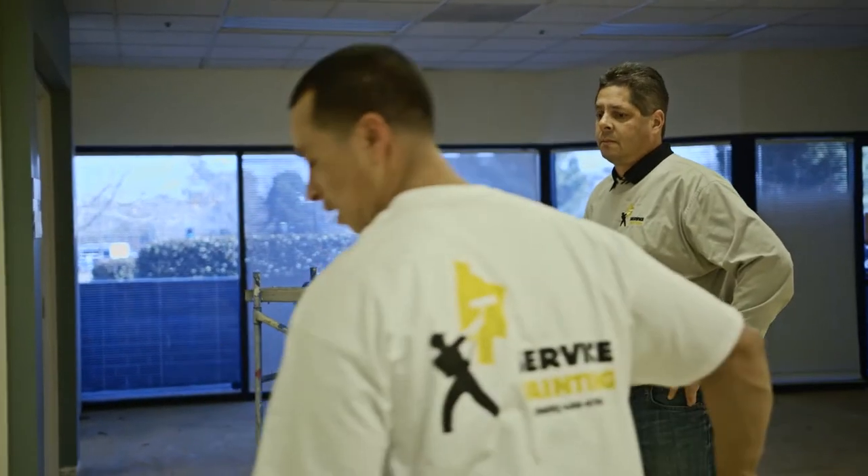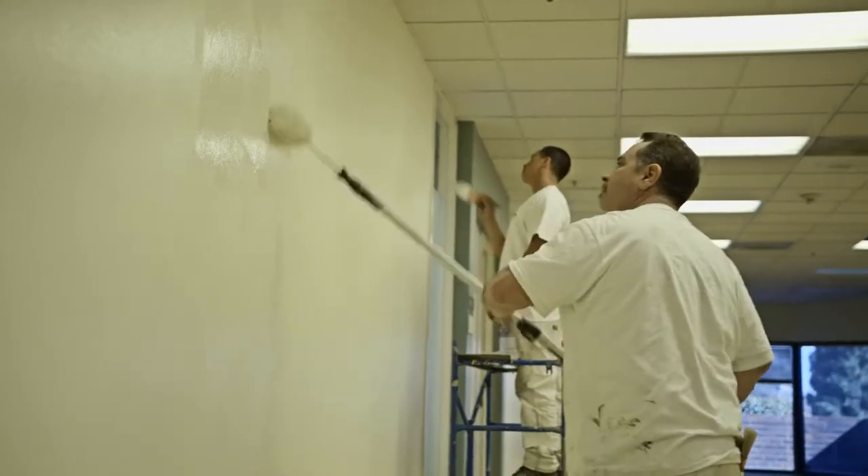My father was in the painting business and I started scraping buckets with him back in the old Lockheed days, and just kind of knew that's what I was going to be doing. Service Painting has been around for over 15 years. We work strictly in the commercial area of construction painting.